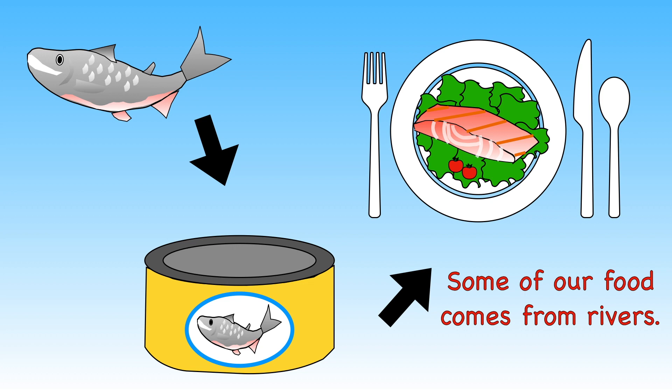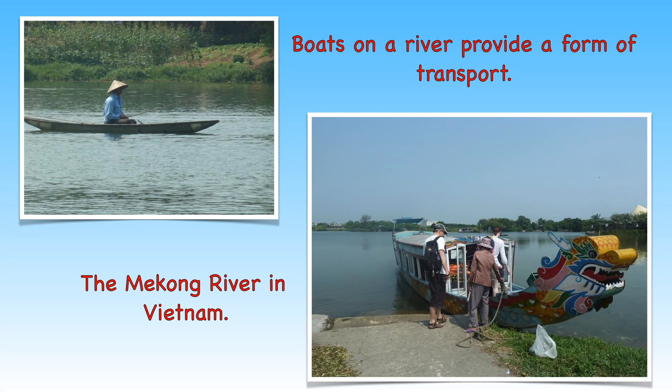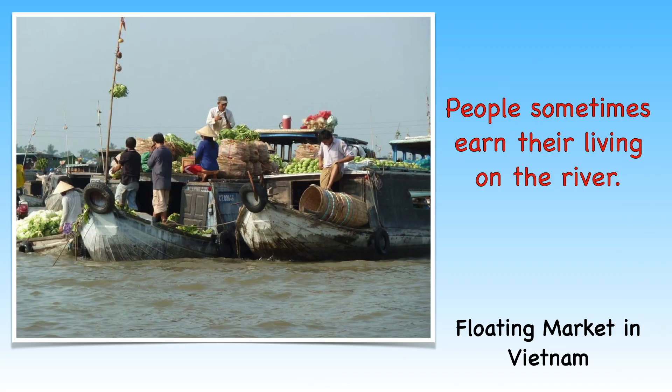Rivers are a very important part of the landscape. They provide fresh water for people, plants and animals all across the world. They even provide us with food too. Fishermen sometimes catch salmon for us to eat. Rivers provide people with a form of transport too. Some people earn their living on the river. Here is an example of a floating market in Vietnam. Can you see what they are selling?